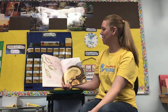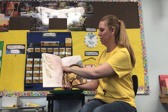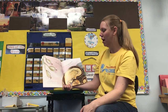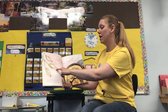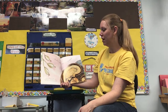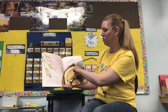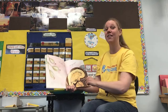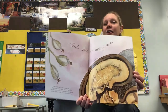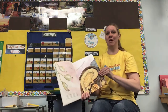Seeds come in many sizes. The orchid seed is the smallest — there might be a million seeds in one pod. The seed of the Coco de Mer palm is the largest — it can weigh up to 60 pounds. That's heavier than most of you are. Most of you are not 60 pounds, but this seed weighs up to 60 pounds.